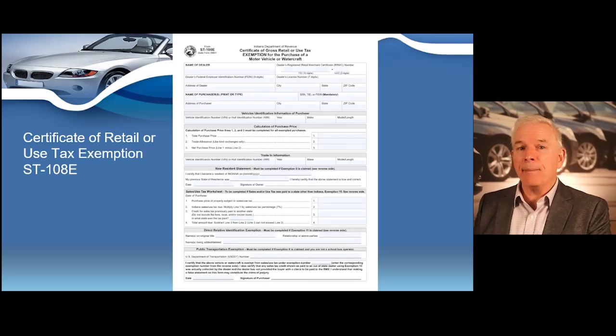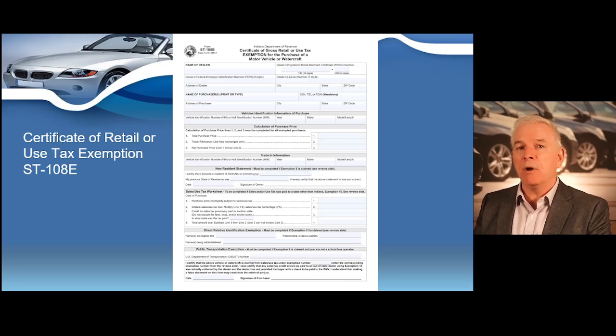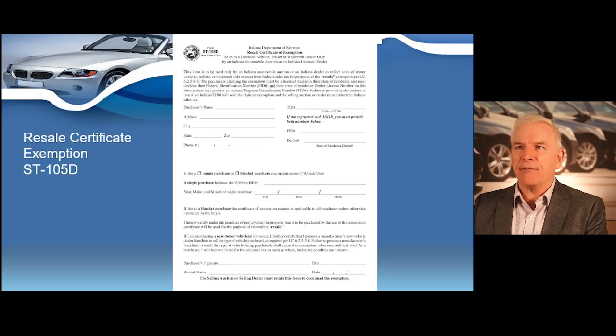Here's the ST-108E. This is the scenario where you might be selling a vehicle to a party that's exempt from sales tax, such as a nonprofit or a government entity. You have to have the purchaser's identification number — some type of social security number, taxpayer number, or FEIN — for that form to qualify. Any type of sales tax exemption claim is not valid without the customer providing those required identification numbers. On the back of that form, you'll be able to see all the organizations that are exempt from paying sales tax.